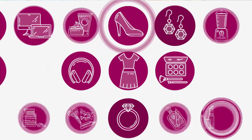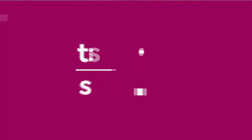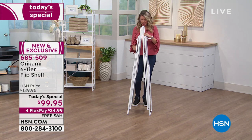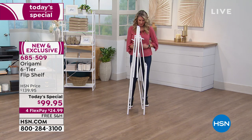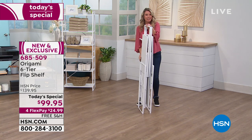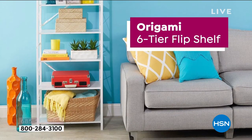Here we go, our today's special. Brand new design. There's Tracy and we're showing you how it's going to come to you right out of the box. All you do is take it out of the box, you open it up. It's very, very simple. And you've got instant storage, instant expandable storage. It's totally personalized. It's tough. It's durable. It's amazing. It's our today's special.